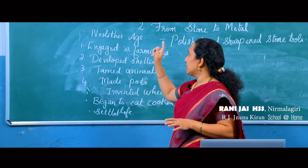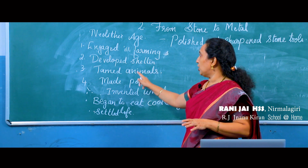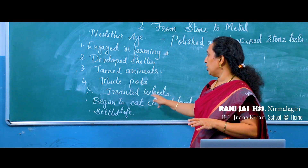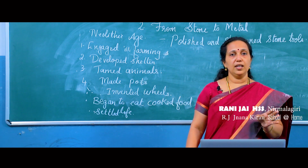To summarize, the main features of the Neolithic age are: they used polished and sharpened stone tools, engaged in farming, developed shelters, tamed animals, made pots, invented the wheel, began to eat cooked food, and settled life started.